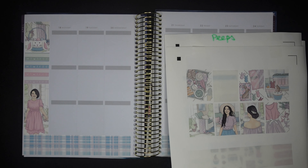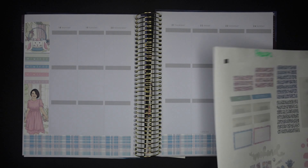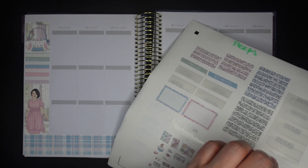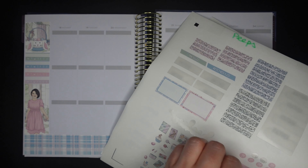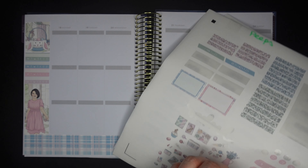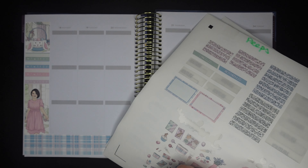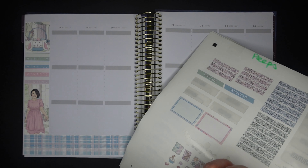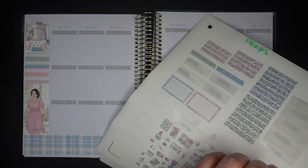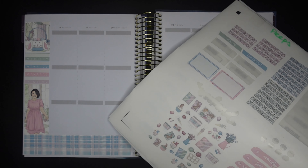The next thing I'm going to do is put my numbers on my days, and once these are ready I'm going to go ahead and put them in the book. I'm also going to take this time to put my glitter headers over the printed headers on the page so that everything is cute and themed, and once that's done I'll meet you guys right back here.